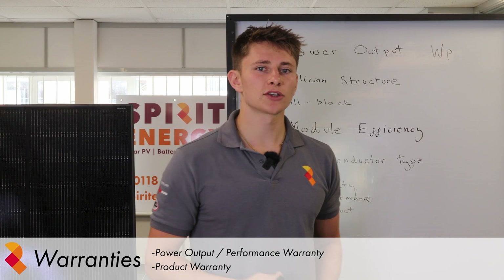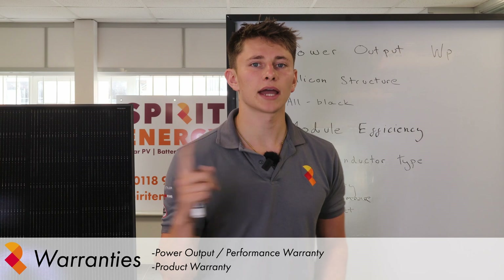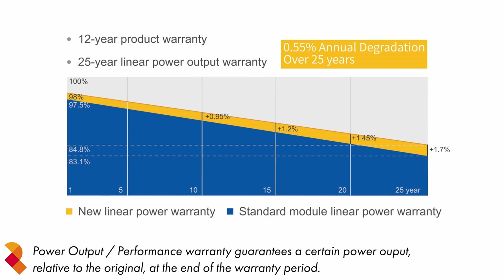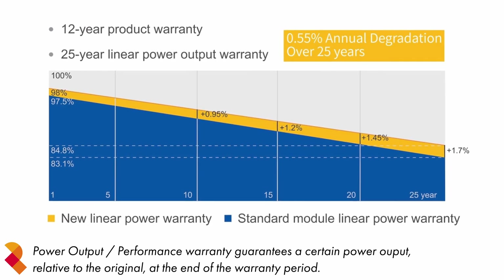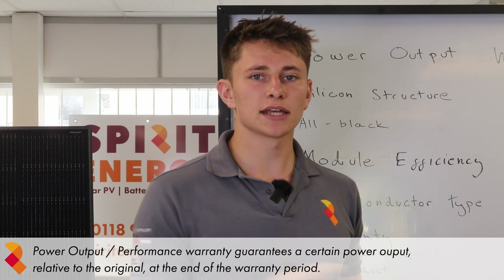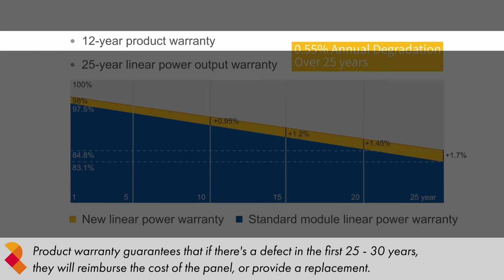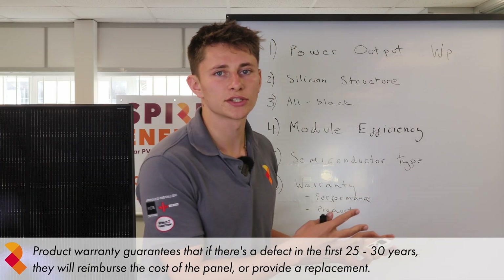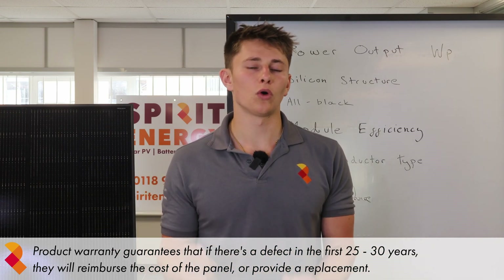This brings me nicely onto solar panel warranties. You typically get two types of warranty for a solar panel: a power output and a product warranty. The power output warranty, often called a performance warranty, basically guarantees that after a certain period of time — usually 25 years — you'll still get a certain power output relative to the original output achieved in standard test conditions, which are roughly equivalent to ideal weather in the UK. The product warranty guarantees that if there's a defect in the first 25 or 30 years, such as a failed bypass diode, the panel manufacturer will reimburse the cost of the panel or provide a replacement.